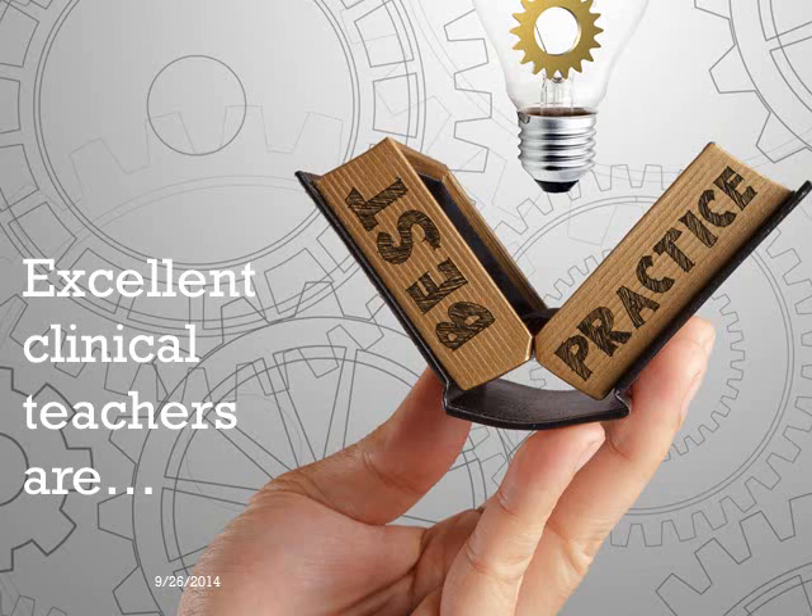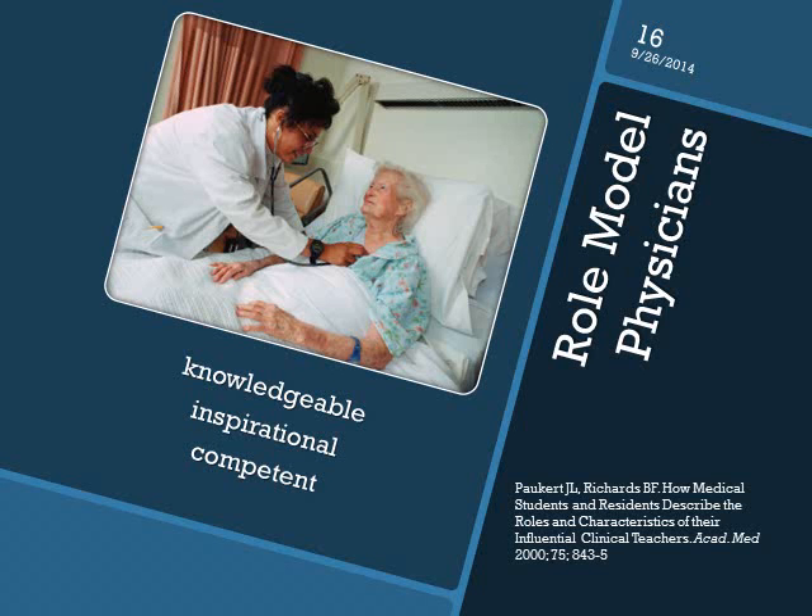So what are the characteristics and behaviors of excellent clinical teachers? Think about someone who had a significant impact on your clinical education. What characteristics did that teacher possess? There have been a lot of studies asking students to identify the characteristics of excellent teachers, and surprisingly these characteristics have not changed much over time. One study asked medical students and residents to describe someone who had a significant impact on their clinical education, then analyzed their responses.